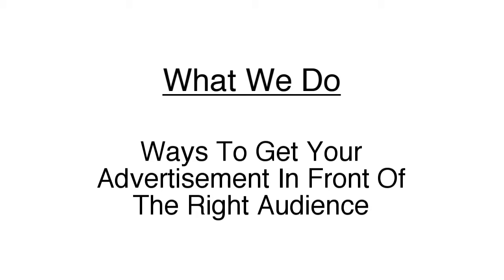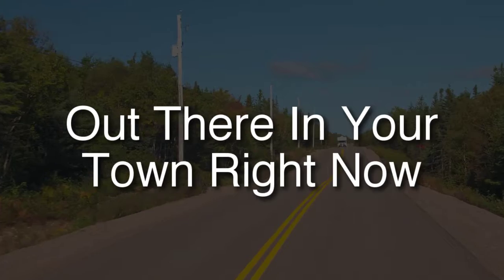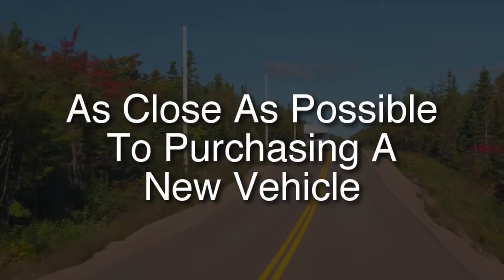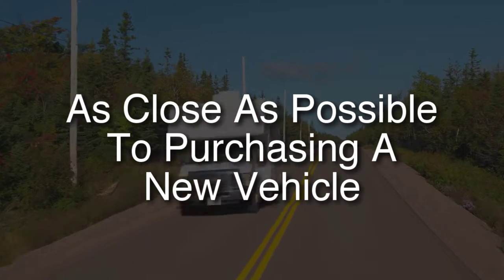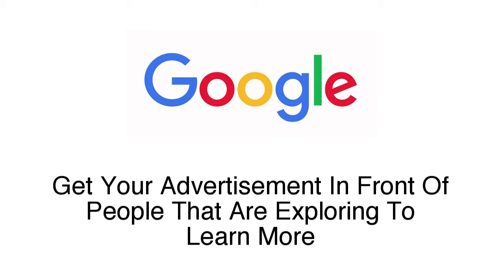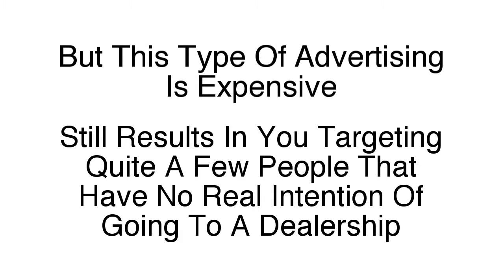So what we do is focus on finding ways to get your advertisement in front of the right audience — people that are out there in your town right now and are currently in the mindset where they're as close as possible to purchasing a new vehicle. Advertising on Google is something many dealerships do and it certainly does work, because you can get your advertisement in front of people that are exploring to learn more about a vehicle purchase. But this type of advertising is expensive and also still results in you targeting quite a few people that, while they're looking online, have no real intention of actually going to a dealership at this point.